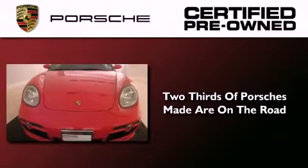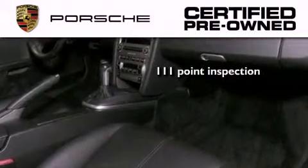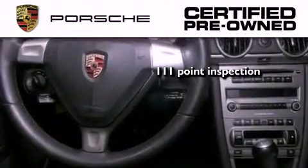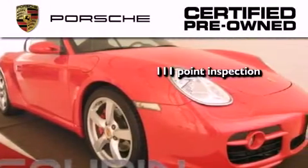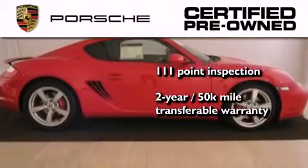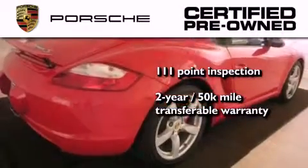Two-thirds of all Porsche cars ever built are still on the road today. To help ensure that you benefit from that long-standing tradition, a trained technician performed a meticulous 111-point inspection on this Porsche, checking everything from safety systems to overall performance. Plus, it comes with a two-year, 50,000-mile transferable warranty with no deductible, so you can have a little peace of mind.